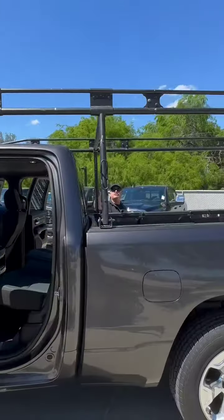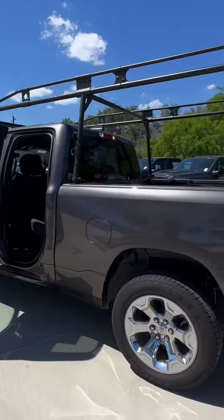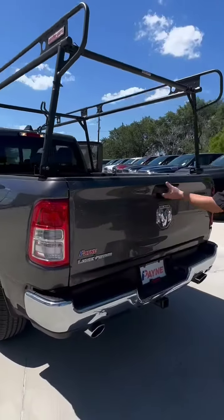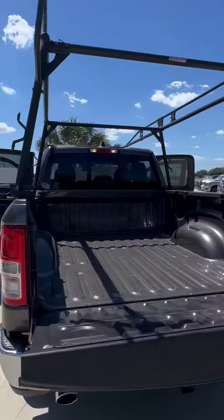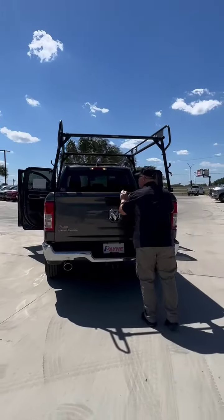Now, notice we've got a storage and utility rack that is actually over-cabbed for those long items. We've got our receiver hitch ready for a trailer. We click the tailgate — drops with the greatest of ease — and we've got tie-downs in the back.